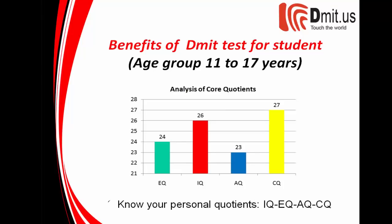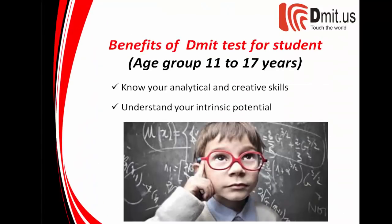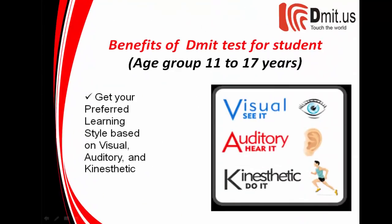Benefits of the test for students, age group 11 to 17 years: know your personal quotients — IQ, AQ, CQ. Know your analytical and creative skills, understand your intrinsic potential, and get your preferred learning style based on visual, auditory, and kinesthetic.